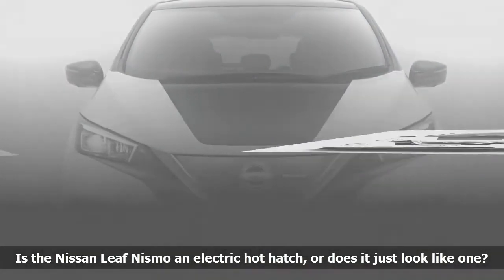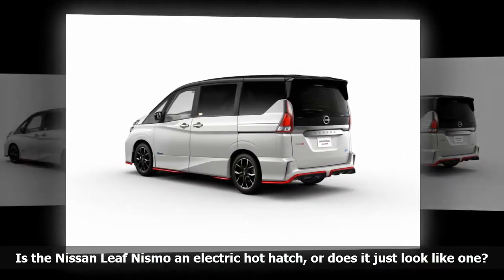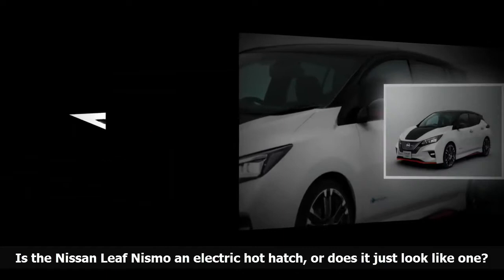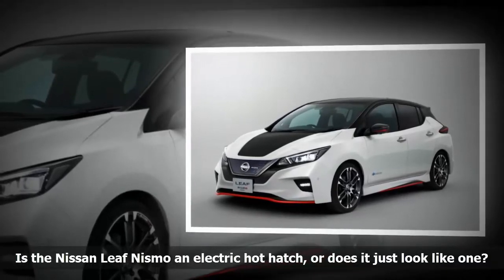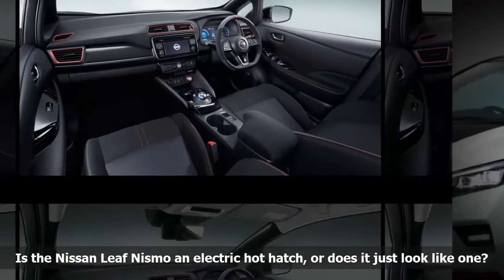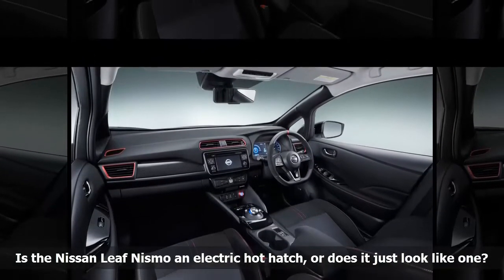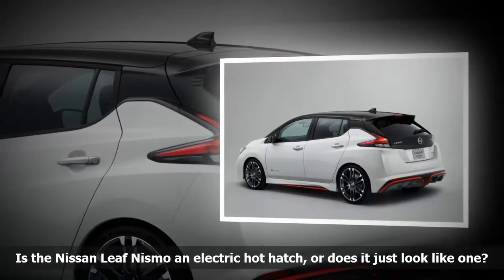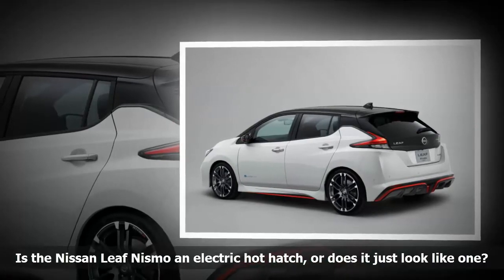More specific performance details haven't been published, so we don't know what else Nissan has up its sleeve, or what effect the body kit has on range. The brand new second-generation Leaf uses an electric motor rated at 147 horsepower and 236 pound-feet of torque — generous increases of 40 horses and 49 pound-feet over the outgoing model — but there is still room for improvement, especially since the Leaf gained 100 pounds in its transition from first to second generation. A car the size and weight of the Leaf would need at least 250 horsepower to be considered a true hot hatch.